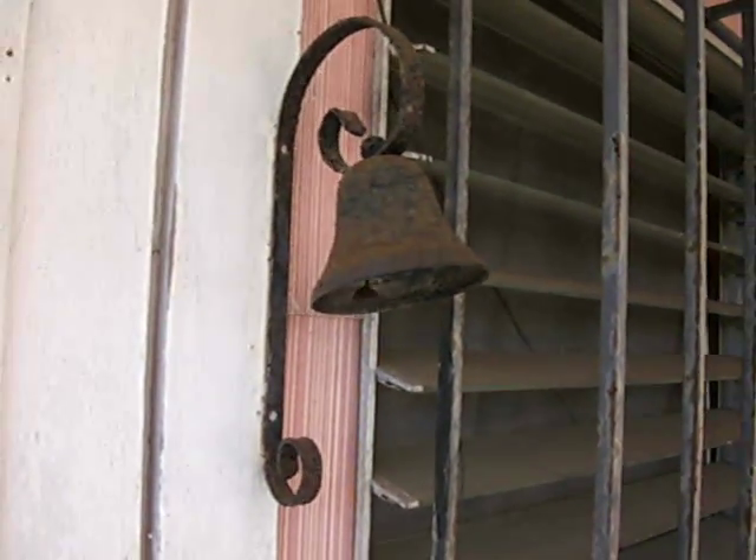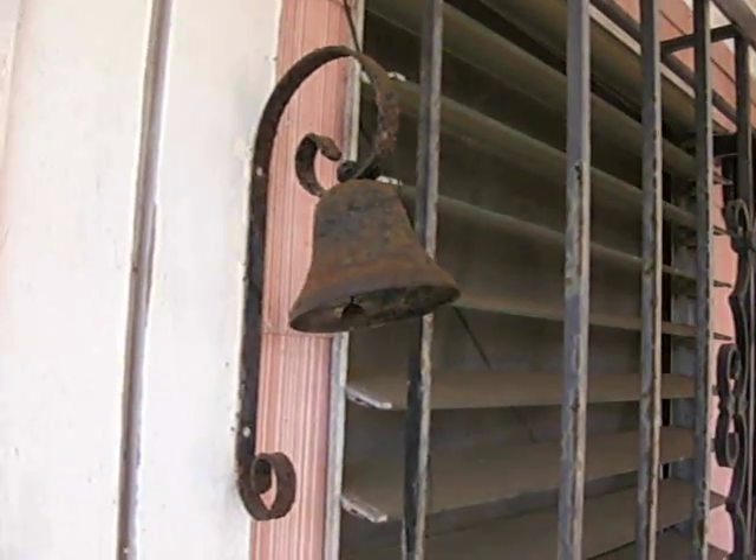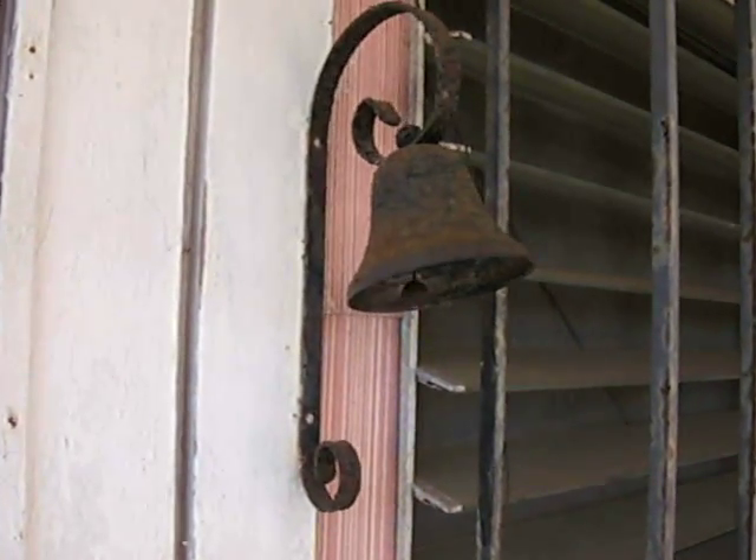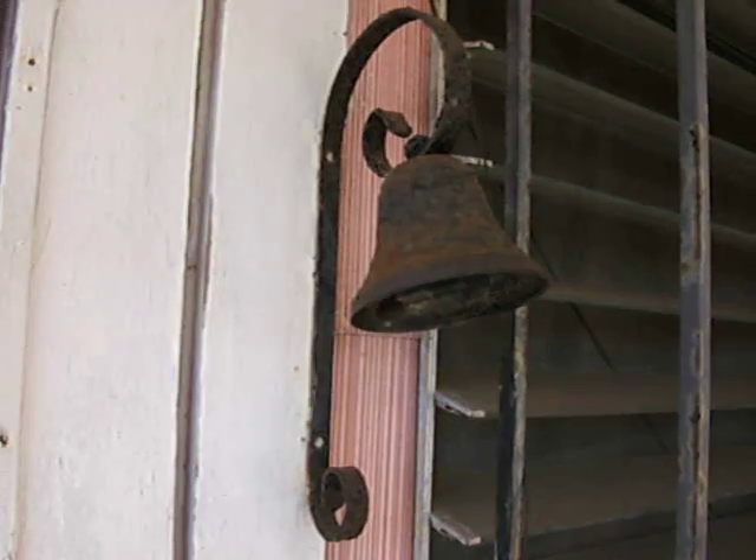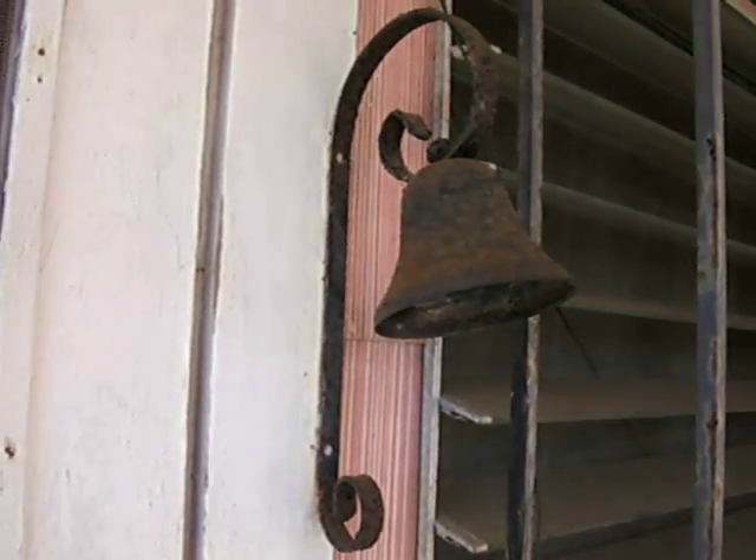I haven't pressure washed this area yet to paint it, but when I pressure wash it down, I'm hoping that some of this rust will knock off. There's some scaling going on with the paint, so it should come off pretty clean.